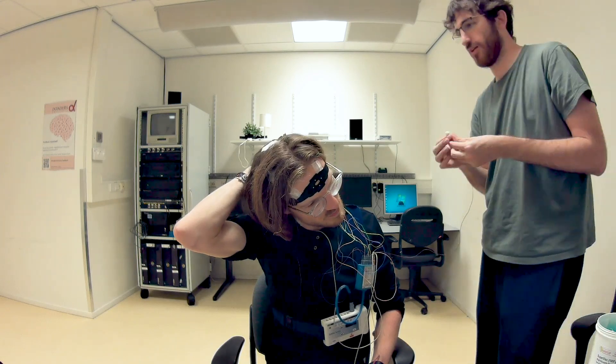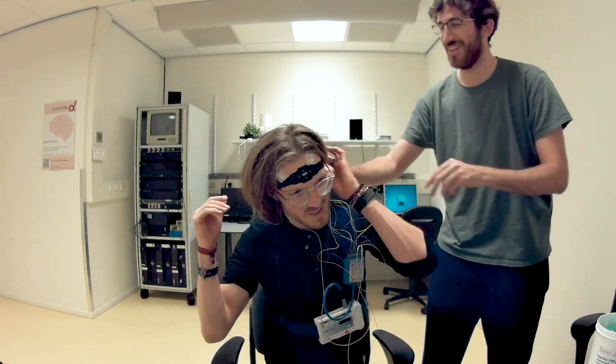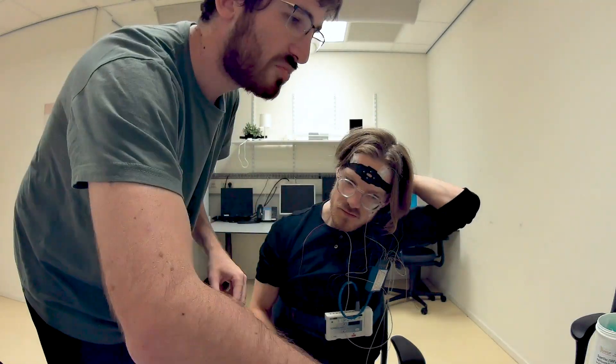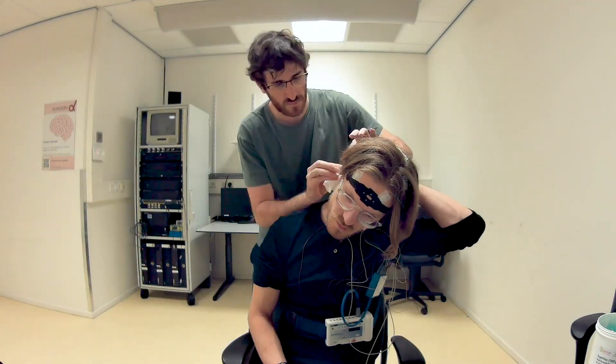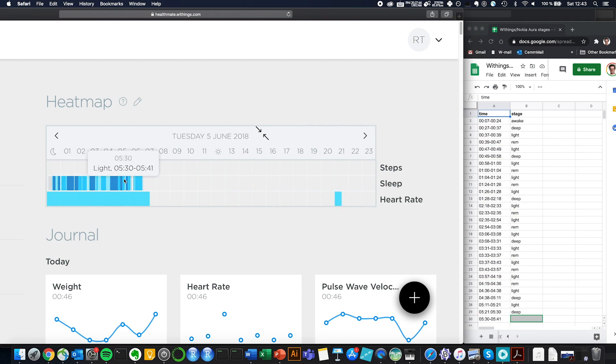Now, you might be wondering why do I have access to a professional sleep EEG device? I'm a scientist specializing in data analysis, and as a side project for the last two and a half years I've been tracking my sleep in collaboration with the brain institute in Nijmegen, the Netherlands. I actually have about 60 nights of data where I have both the professional sleep EEG device and the Withings device. The problem is that the Withings export function does not include data in that detail, so I had to manually go through all my data, put it in Excel, and do some data science with it.